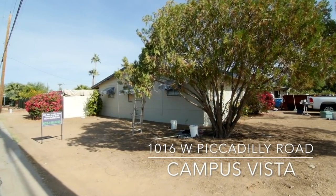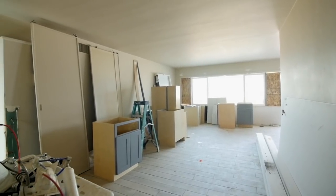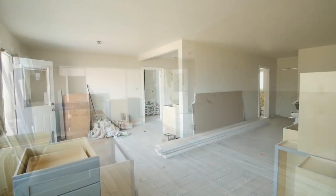So today is paint day at Piccadilly. I want to walk you guys through some different parts of the project — as opposed to doing before and after photos, let's see some construction. We've got the windows in, cabinets are going up, floors down.